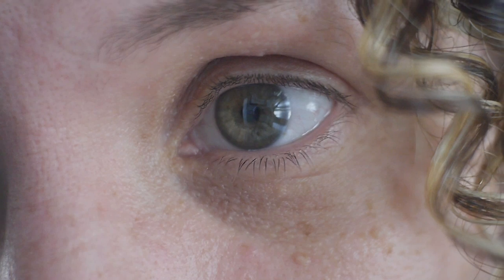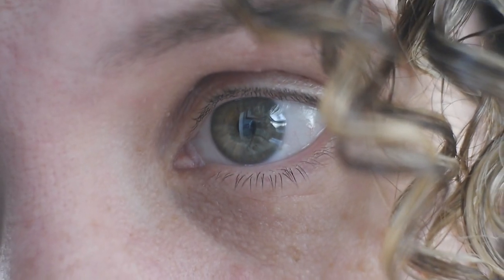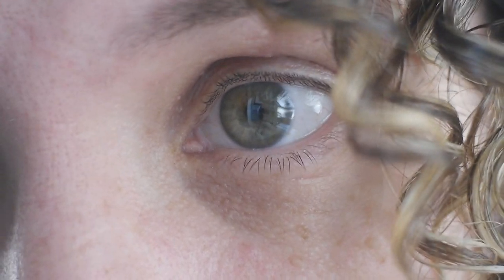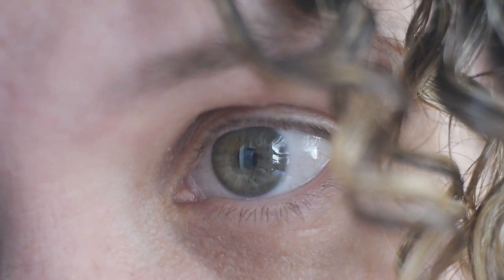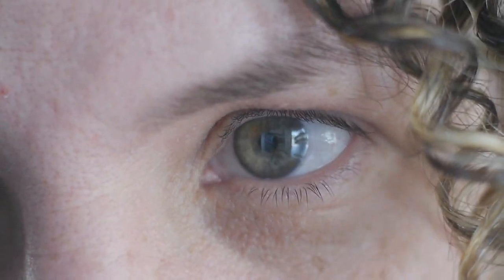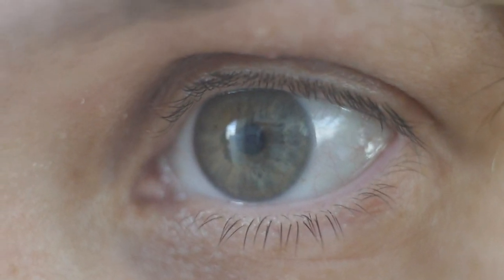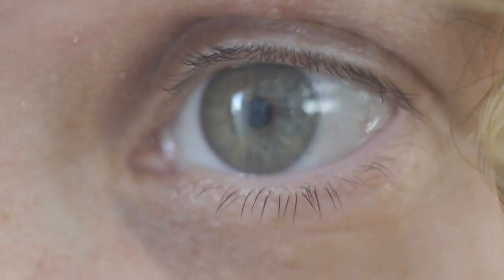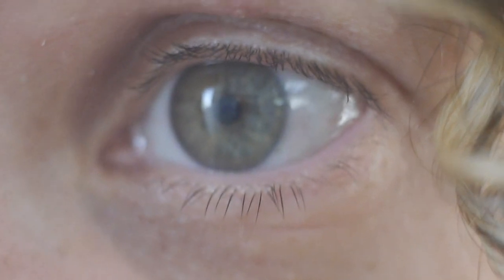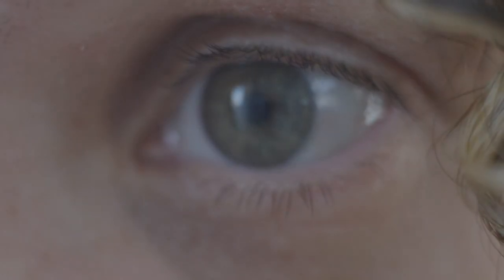Once you start throwing macro rings on top of this, the things you can do are just insane. I can't even see because I'm so close to the lens, so I can't really tell if it's in focus, but holy crap — that is amazing. That's with one macro ring. Can you even imagine how close I could get with two macro rings on this? Mind-blowing. Okay, two macro rings — whoa, that's crazy.